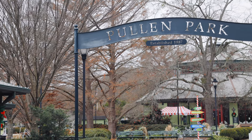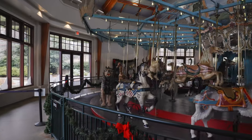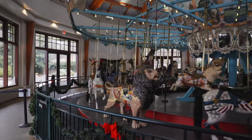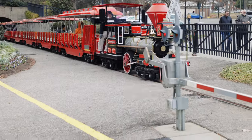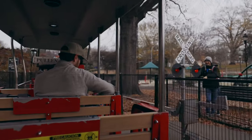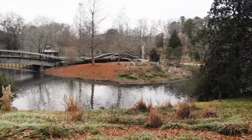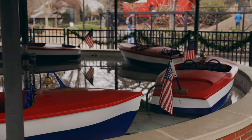Raleigh has some of the most wonderful parks — maybe some of the best in the entire triangle. Pullen Park is a beautiful park located right next to NC State University and features a lake, a carousel, a train that the kids can ride — which is a family favorite of ours — and paddle boats. It is the perfect place for a family day out, a romantic picnic, or a relaxing stroll.